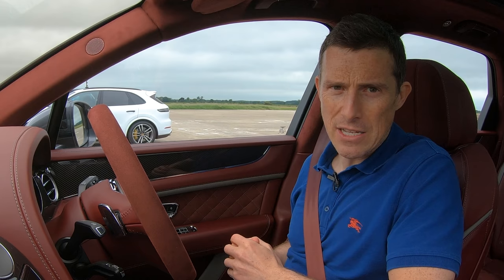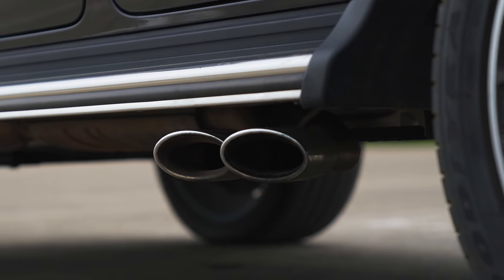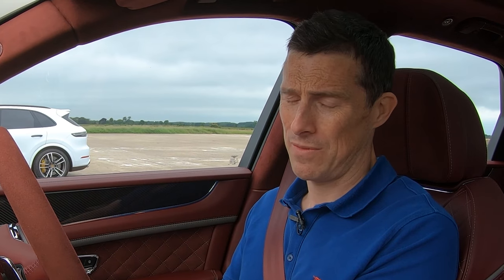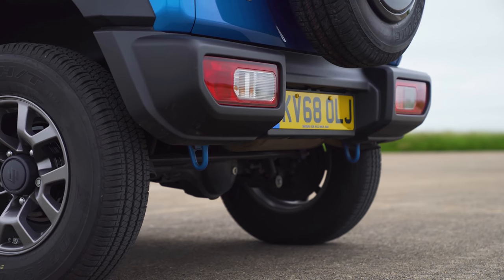The Mercedes-AMG G63 has a 4-litre twin-turbo V8 with 585 horsepower, 850 newton-metres, and all-wheel drive, of course. That poor Jimny's just manual — it only has 100 horsepower from its 1.5-litre engine. Light though, at 1.1 tonnes.